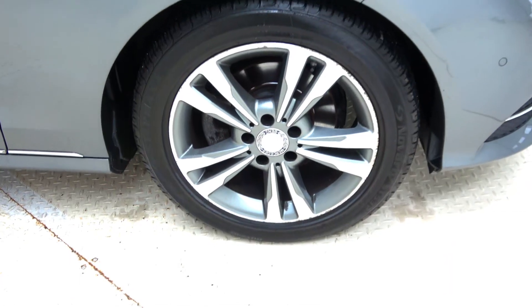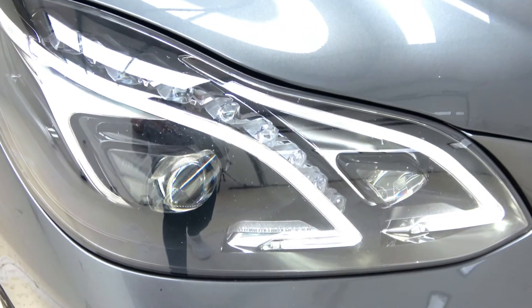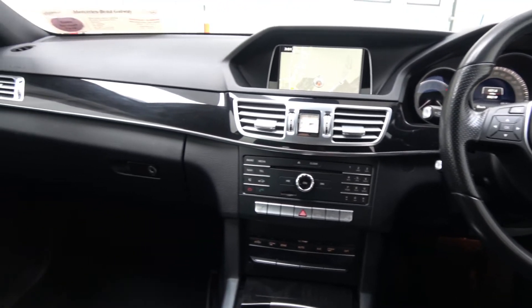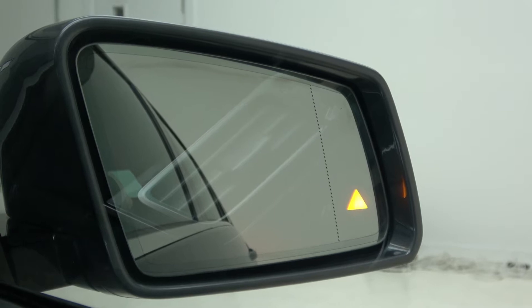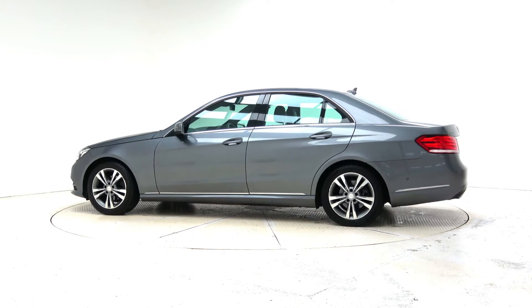This model features 17 inch alloy wheels, LED headlights, satellite navigation, Bluetooth connectivity, heated front seats, blind spot assist, front and rear parking sensors, electric folding mirrors and much more.